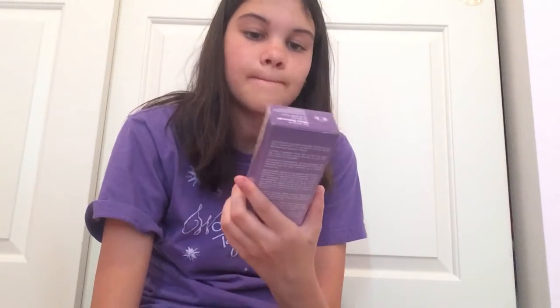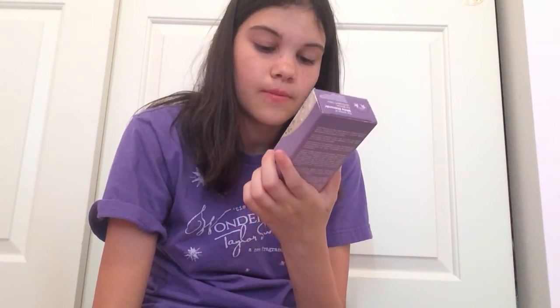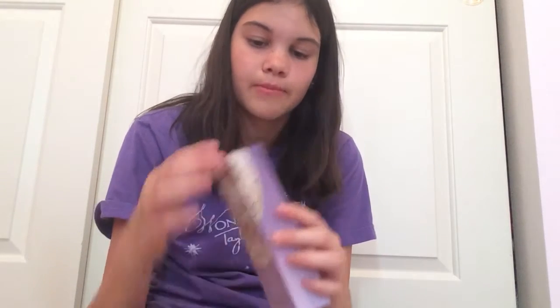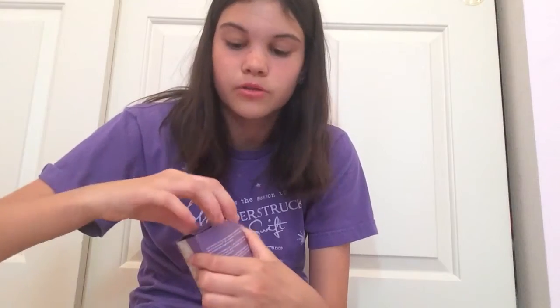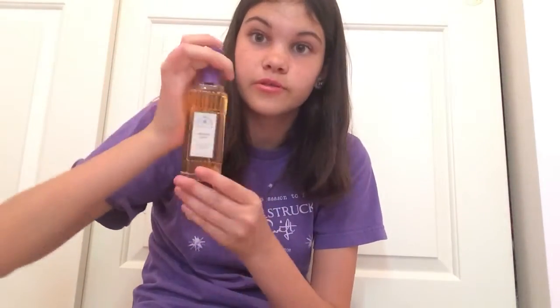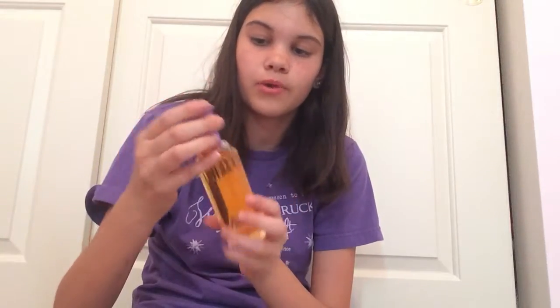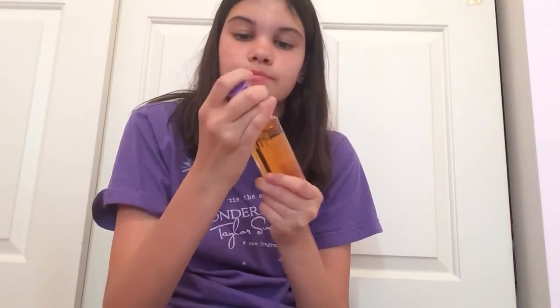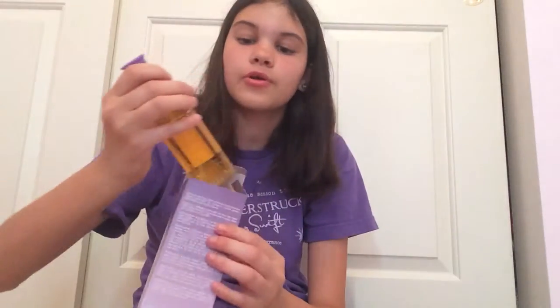The next thing I got for my grandma is this Midnight Pearls — it's a version of the White Diamond for women by Elizabeth Taylor, and this is the limited edition. I'm just going to open it up to show you guys. It smells really, really good — it smells like my grandma, because you have that grandma scent. This is what she smells like.